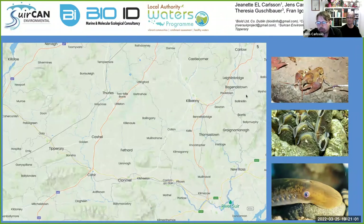Moving into the River Suir system, it does not only contain the famous brown trout. It also contains some very endangered and interesting species. Over here on the right, you have the white-clawed crayfish, the freshwater pearl mussel, and the sea lamprey.